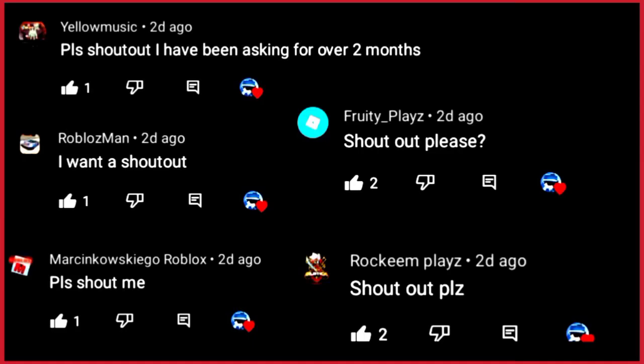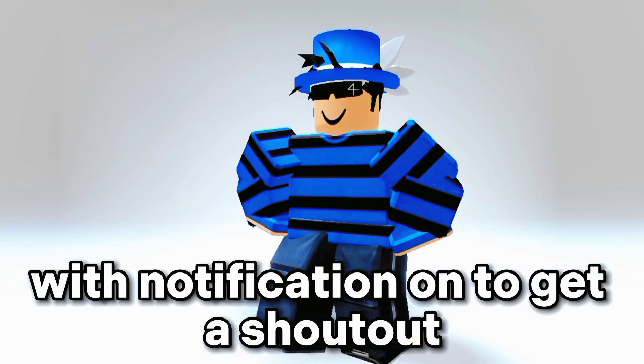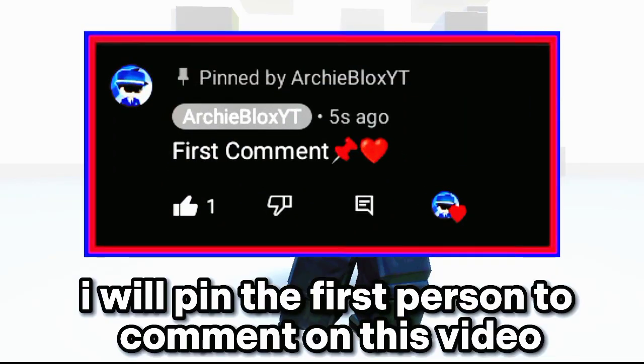Here's a short shoutout. Like and subscribe with notifications on to get a shoutout. I will pin the first person to comment on this video.